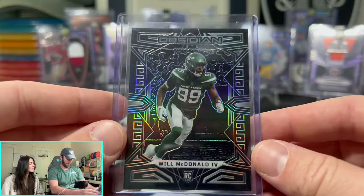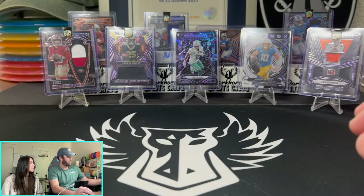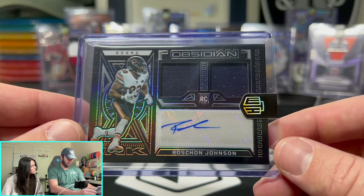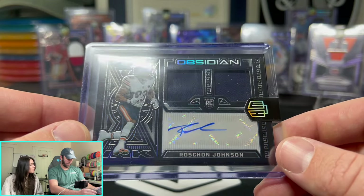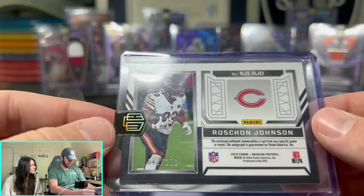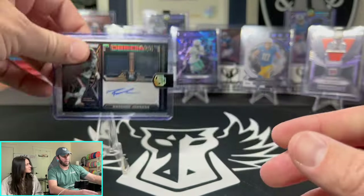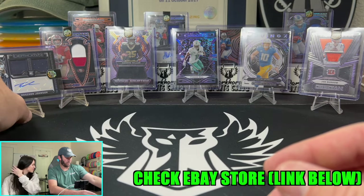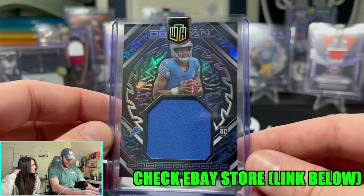Next one is a base Will McDonald — not numbered. Then a little RPA action: Roshan Johnson, Da Bears, on the Obsidian Ink, numbered to 199. Then we have a huge patch — kind of a chains vibe on the Unbreakable, 191 out of 199 for Hindenhooker. These cards are sick — we might have to buy some of these boxes.